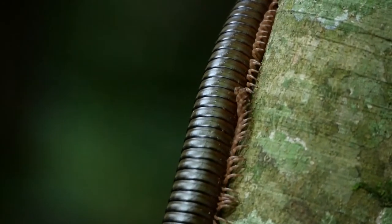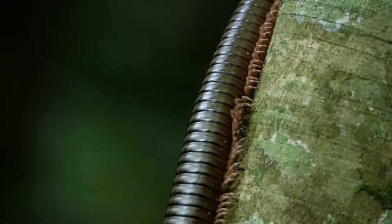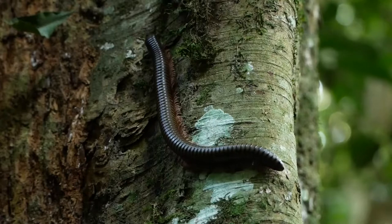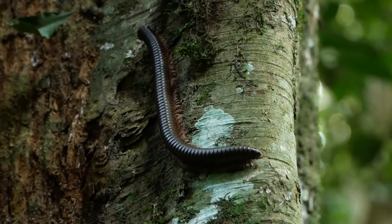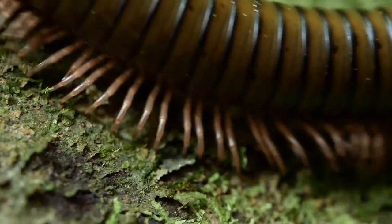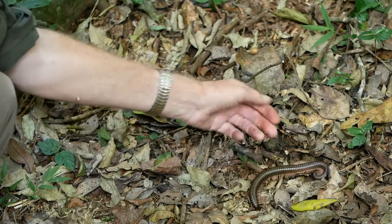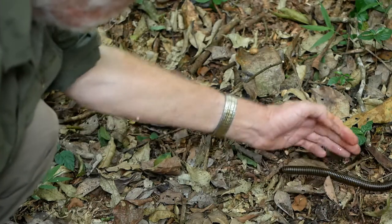One of the characteristics of many tropical organisms is their often giant size compared with their temperate counterparts. Giant millipedes in Africa can reach more than 20cm in length. This one has two rows of stink glands along its side, releasing an unpleasant defensive chemical, which here you can see staining my fingers.